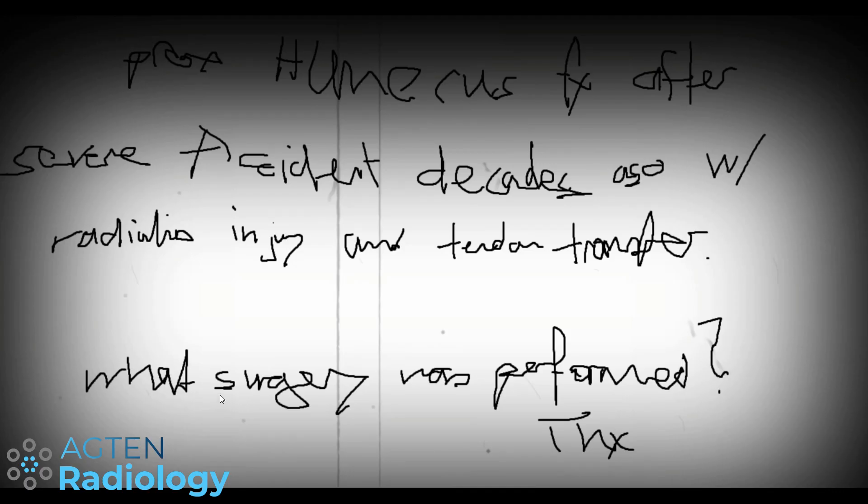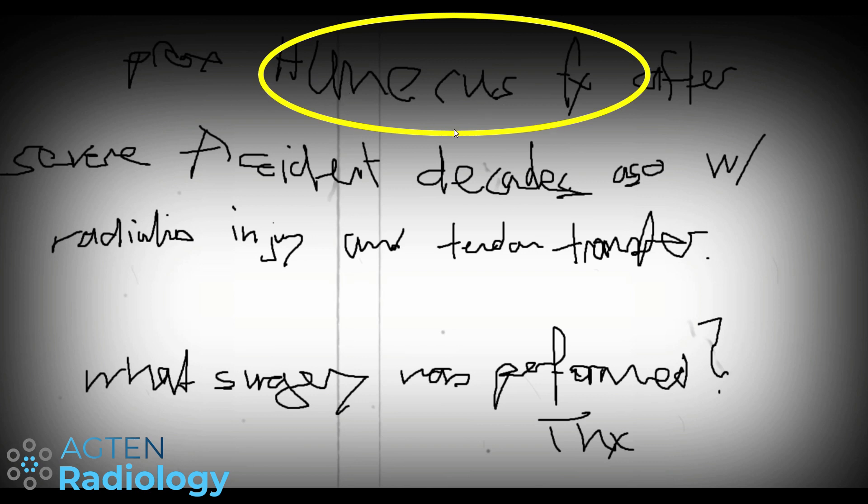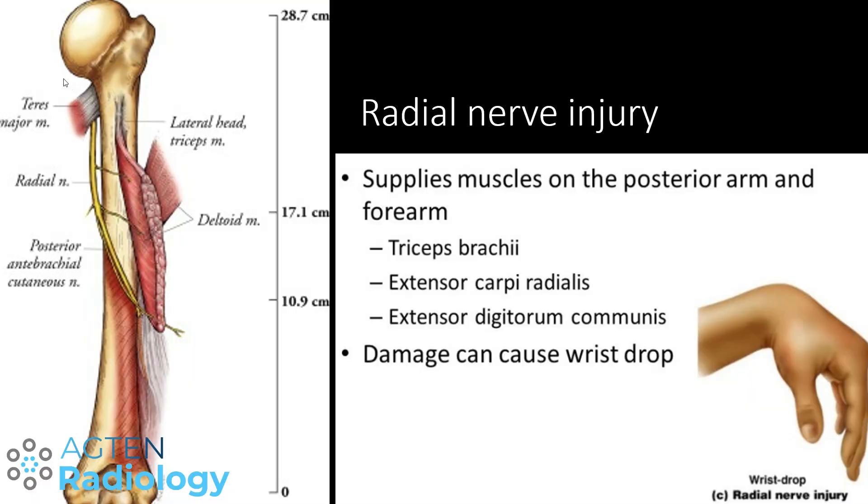I mentioned a few clues last time and the first clue was the clinical information. What you get from this information is first a proximal humerus fracture and a radial nerve injury. With this combination we can already suspect a high radial nerve injury, meaning the radial nerve was injured above the level of the elbow, because the course of the nerve runs in close proximity to the bone. If you sustain a proximal humerus or humerus shaft fracture in a complex trauma case, you might occasionally get injuries to the radial nerve.